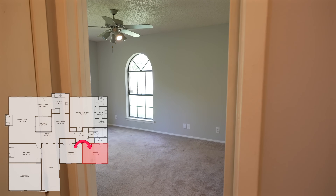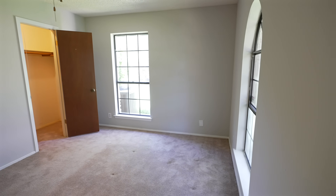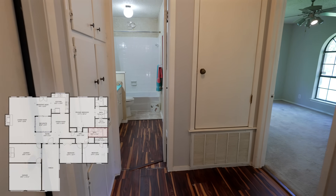This second bedroom is quite boring, I gotta say. No painted carpet, no cool light fixtures. Nothing to see here. Let's move over to the bathroom.